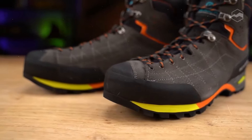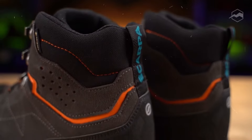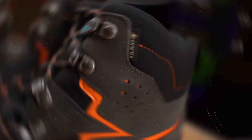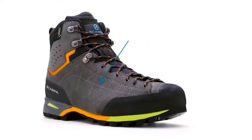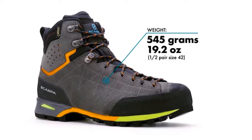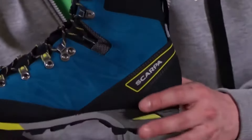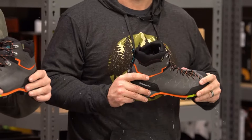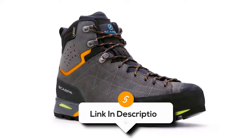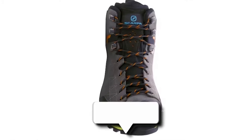Overall, the Scarpa Zodiac Plus GTX waterproof boots are a top choice for serious hikers and backpackers who need a boot capable of handling challenging and technical terrain. With rugged design and high-quality materials, this boot offers excellent support, stability, and waterproof protection, making it suitable for demanding hikes and backpacking trips. The stiff construction and Vibram outsole provide reliable traction on rocky and uneven surfaces. While weight and price might be considerations, this boot excels in durability and performance, making it a great investment for intense outdoor adventures.